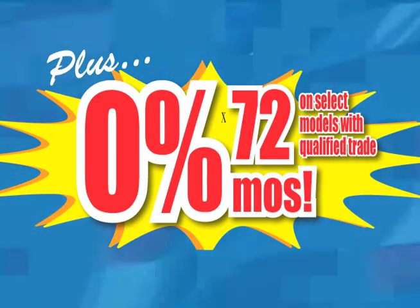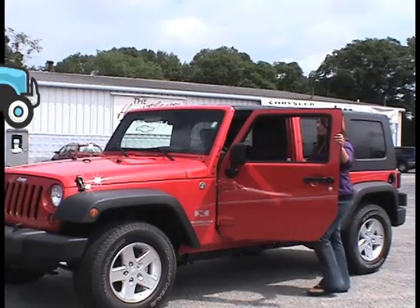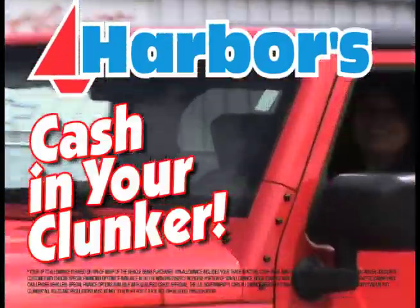Plus 0% for 72 months with qualified trade-in. Cash in your clunker today at Harbor Superstores in Michigan City.